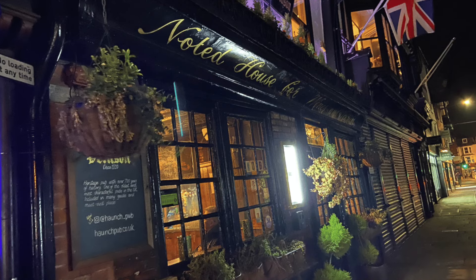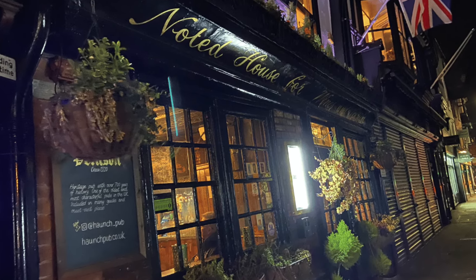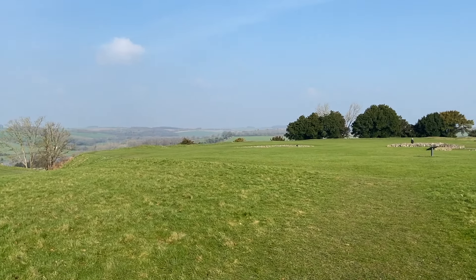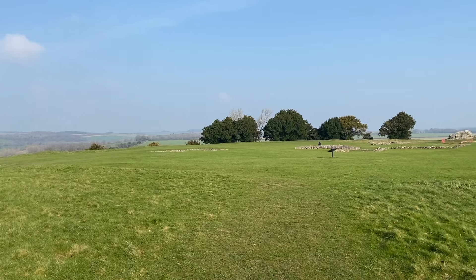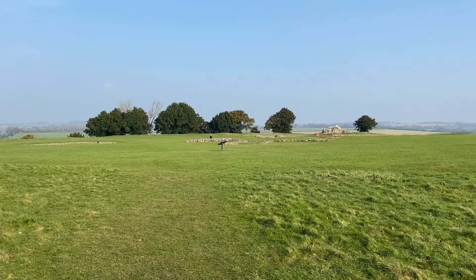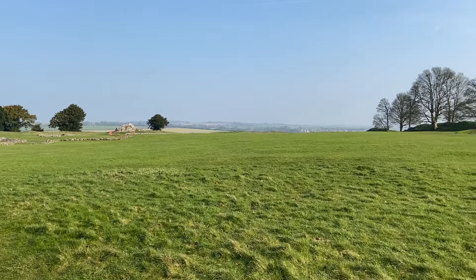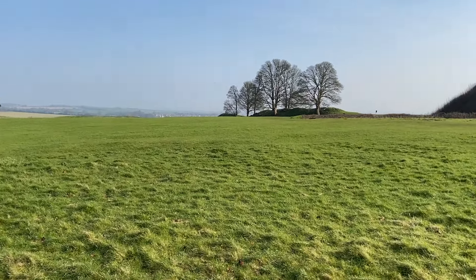Hi everyone, welcome to Salisbury and Devizes. This is Old Sarum in Wiltshire and this is just outside Salisbury and is the original site for the cathedral that now stands in the middle of Salisbury. I'll show you that later.